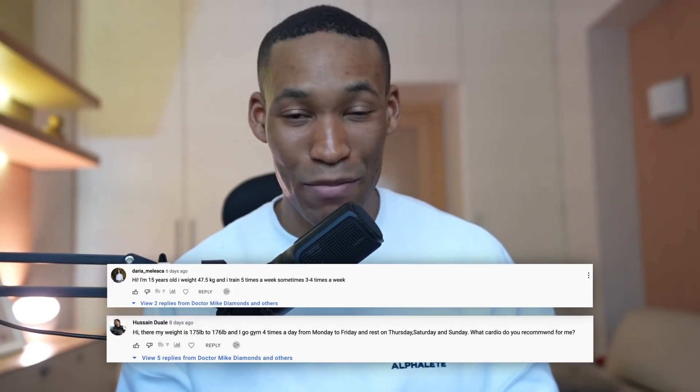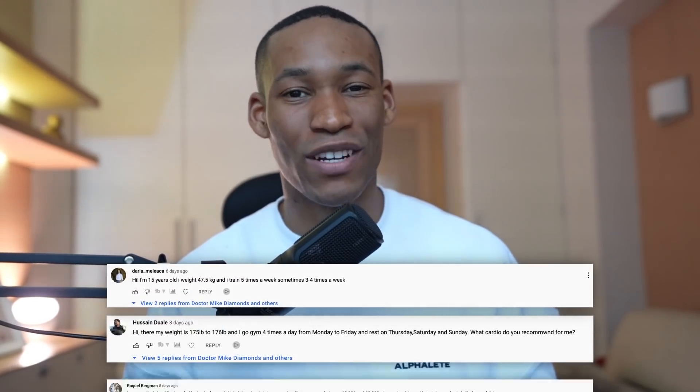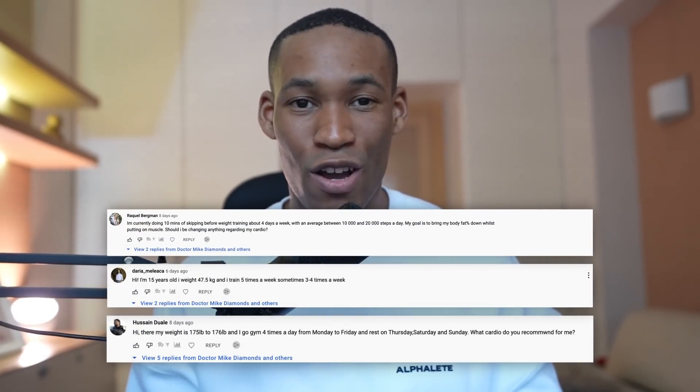As promised, I'll be doing a giveaway in each video to show my appreciation and get 2022 started right. I'm picking 3 people immediately — winning an EHP Labs $100 gift card, a Gymshark gift card, and an Alphalete gift card. The 3 winners are: Hussain Duelli, Daria Milicia, and Raquel Bergman. DM me on Instagram at drmike.eth.